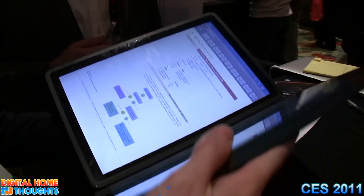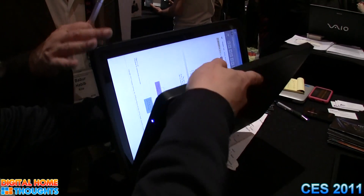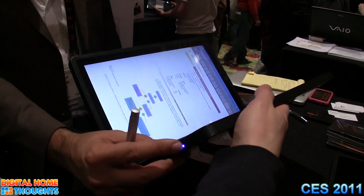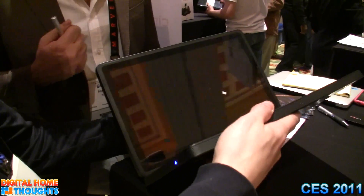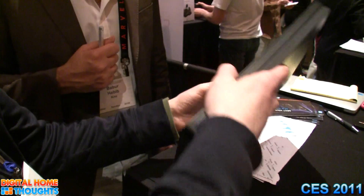It is fully internet capable and will support Flash as well. The idea is that students not only read and write, but also do their research, organize all of their material, and eventually collaborate not only with their peers but with their TAs and professors.